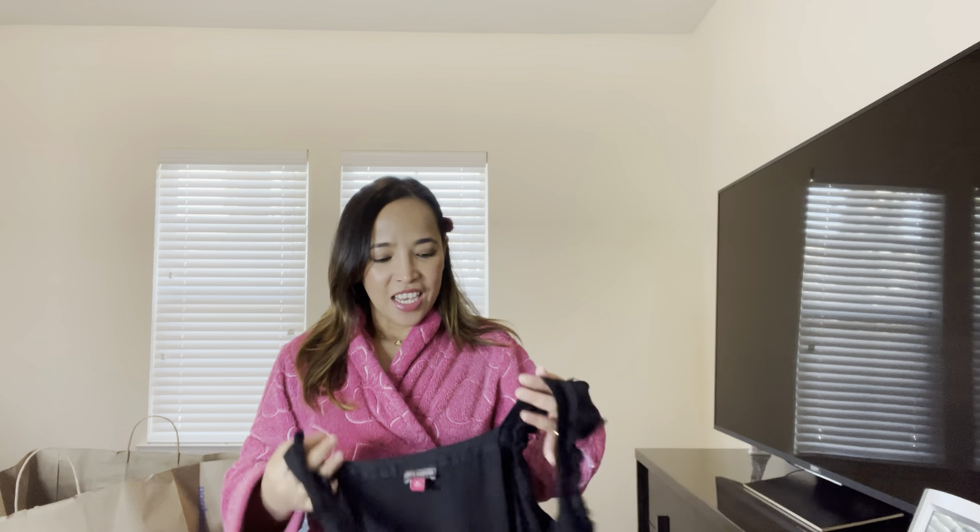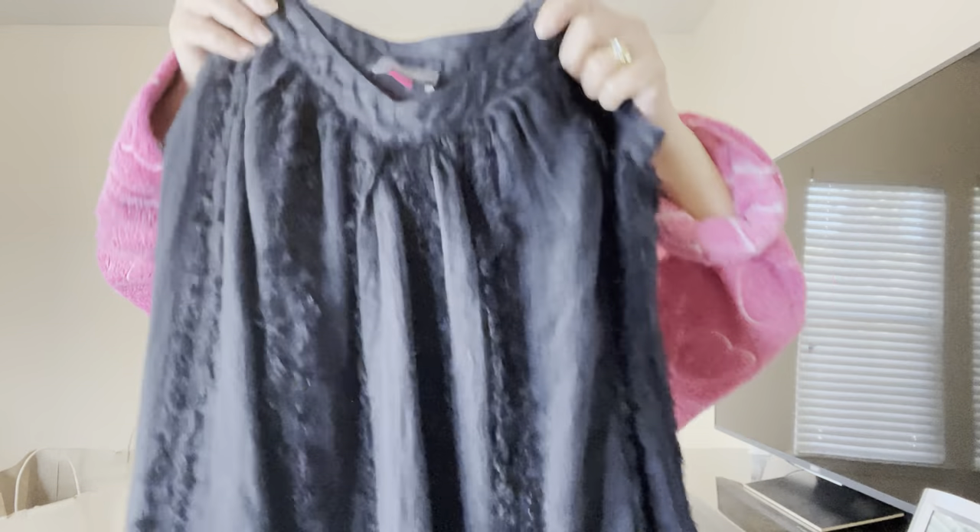Hi everyone, welcome back to my channel! As you can see, I'm wearing a little robe today because I'm doing a try-on haul. It's been a while since I did one — I think the last one was when I was in England. Since we moved here in the States, I've been buying a lot of dresses because it's mostly hot here, though it does get cold in winter and you have to wear a jacket.